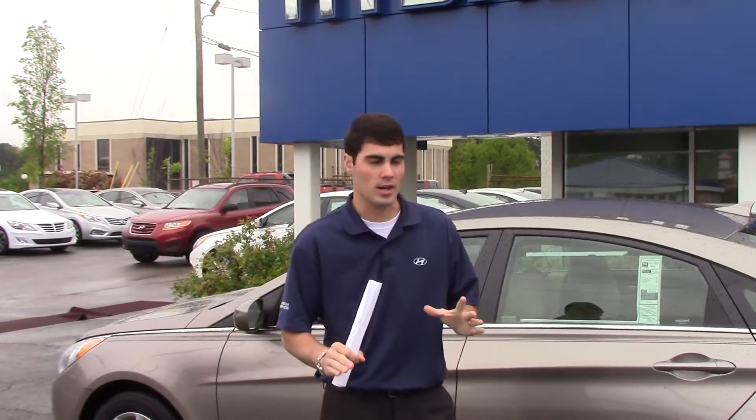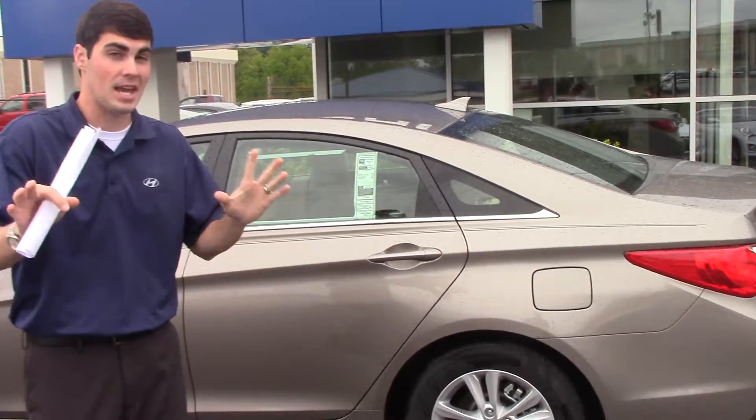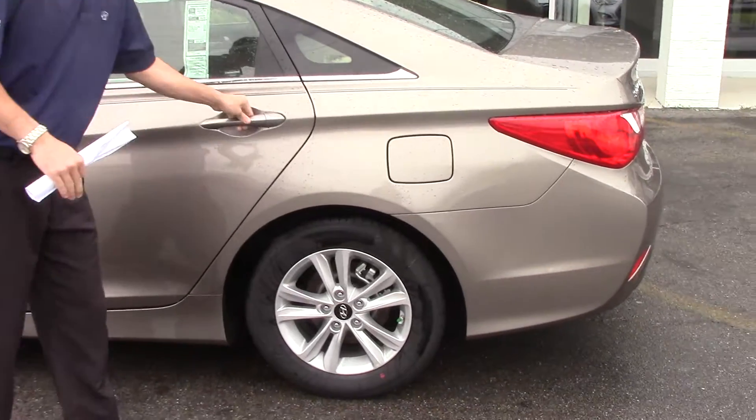Hey Richard, Jay Griffin here at Tamron Hyundai. I wanted to thank you for inquiring on the very beautiful 2014 Hyundai Sonata. Now you did not specify exactly which color or trim package you're interested in, but as you can see I've pulled this beautiful champagne colored car up to show you.